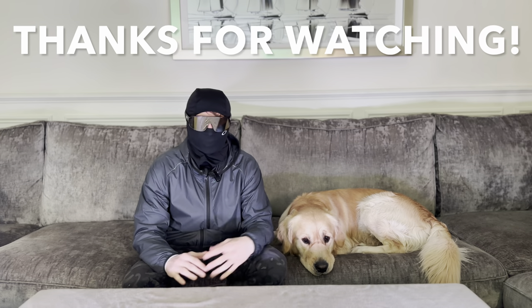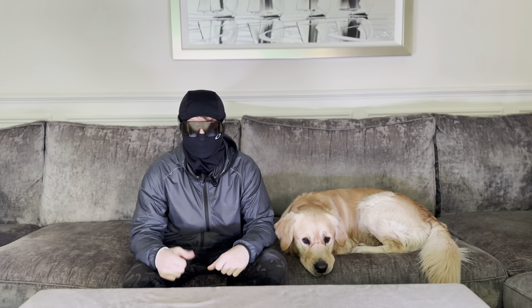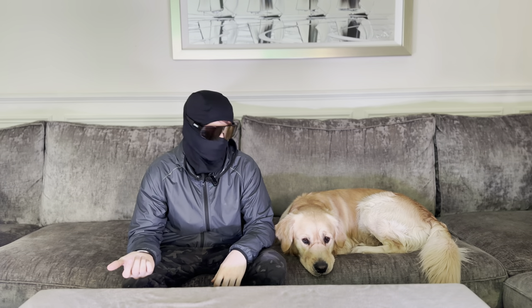I'm going to put a link in the description to all the products we've mentioned today. If you did enjoy the video, please leave us a like. I hope to see you on the next one — thanks for watching.